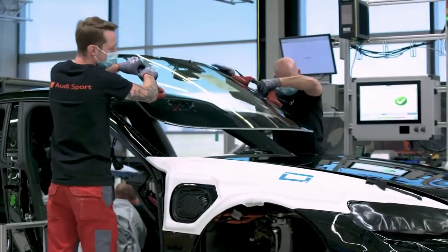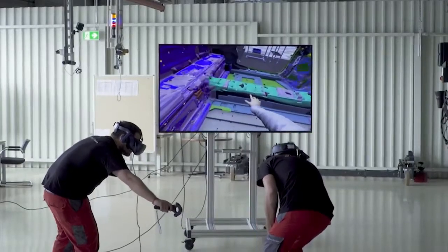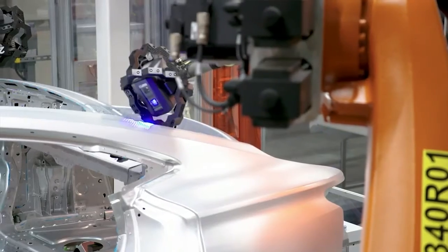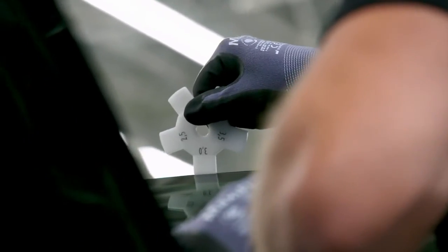It is an interplay of craftsmanship and smart factory, but many new methods were established with the integration of the all-electric four-door coupe. This began with the planning of the assembly processes, which were carried out virtually in many areas. In the body shop, correlation-free measurement was introduced. In assembly, the 3D printer proved to be very helpful.